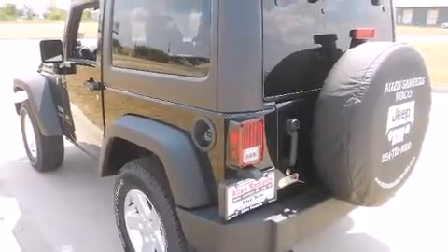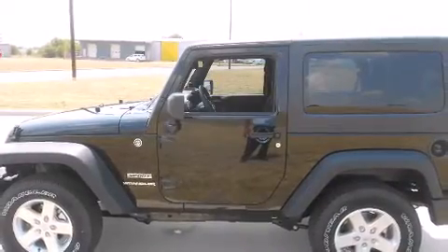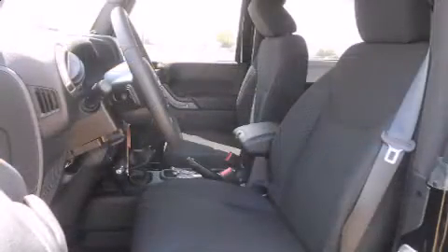Jeep prioritized fit and finish as evidenced by variably intermittent wipers, a trip computer, front fog lights, skid plates, and much more.